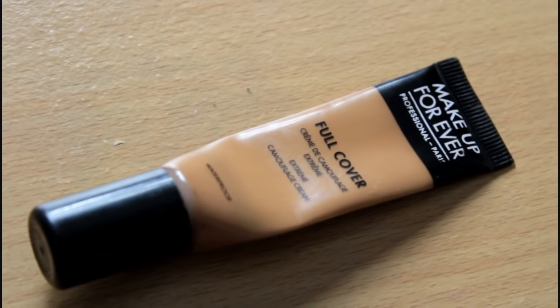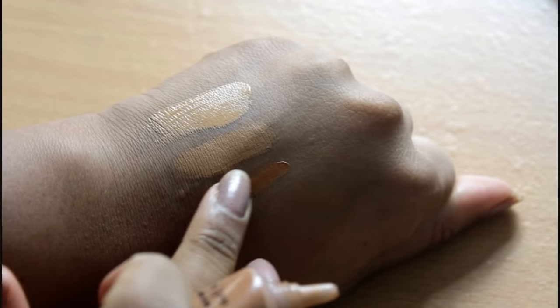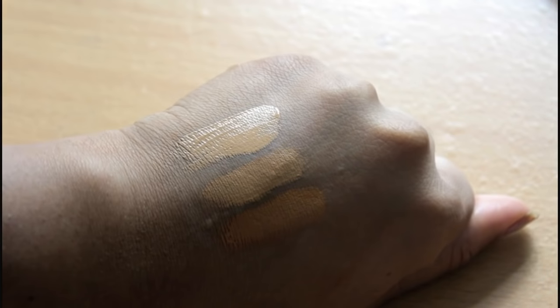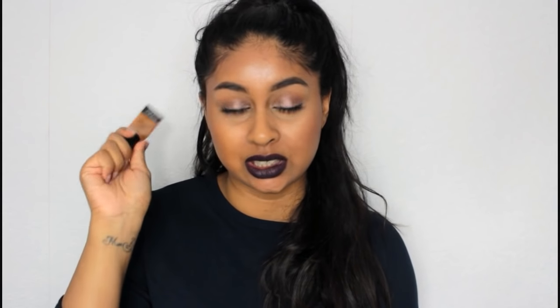For my third high-end concealer I recommend the Makeup Forever Full Cover Extreme Camouflage Cream — it's a waterproof concealer. This is what it looks like and I'm in shade 7. As you know I like to use lighter shades so I'd use shade 7, and the other one is a darker shade. I'll write down all the shades in the info box. This is a really good concealer — I just love it and I've been loving the finish of it. It makes your under eyes look flawless, or wherever you want to conceal like a spot. I definitely recommend this one.